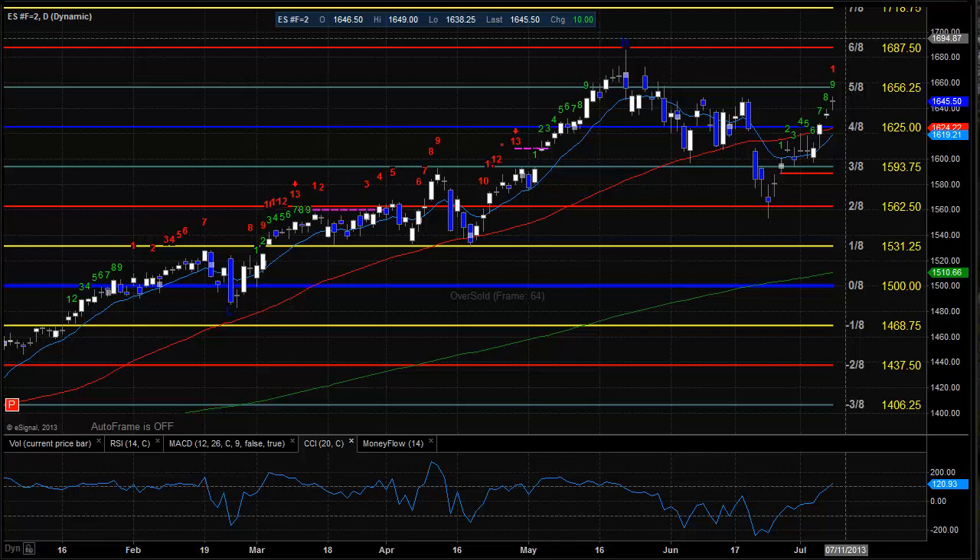So tomorrow we'll definitely be thinking the short side out of the chute, and we'll have to see if that materializes and gives us a roll back to the downside. To the downside, the obvious first target is going to be the gap fill from the previous session left open yesterday, at 16.35 or so. If we continue to the downside below that, 16.25 will come into play. To the upside, levels to watch: the 5/8th level at 16.56.25, and above that 16.87.50, which is the high-water mark of this move and also the 6/8th level on the Murray Math box.